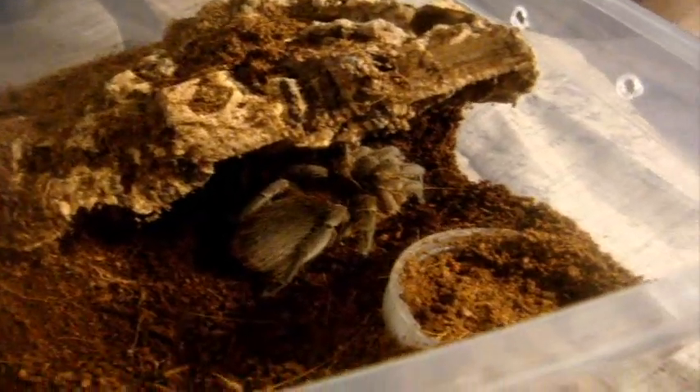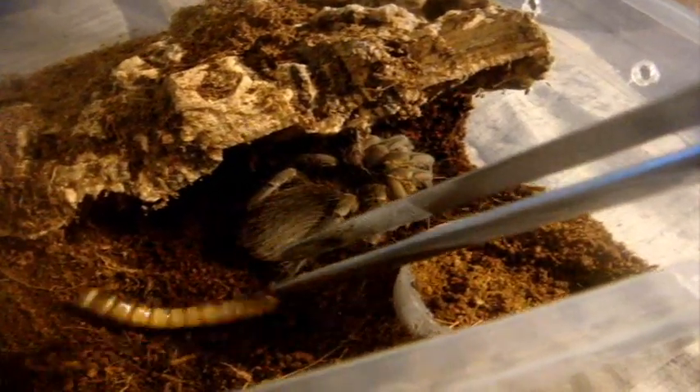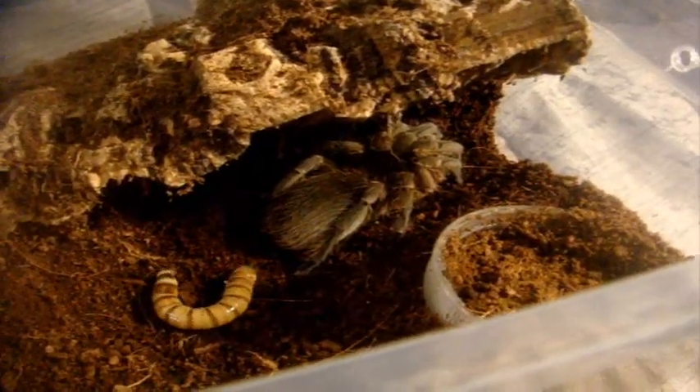A very calm, sexed female. Just look at her — beautiful.